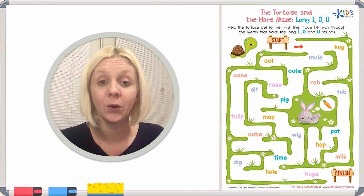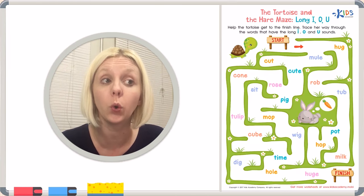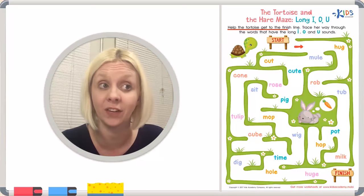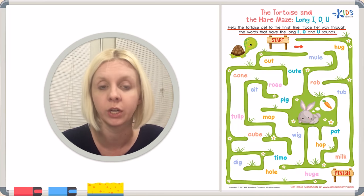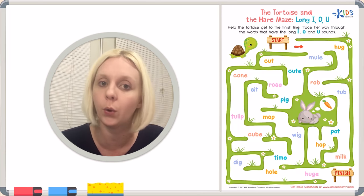Hello! We have a new worksheet today called the Tortoise and the Hare Maze — Long I, O, and U. The directions say: help the tortoise get to the finish line by tracing her way through the words that have the long I, O, and U sound. Let's talk about what that means.